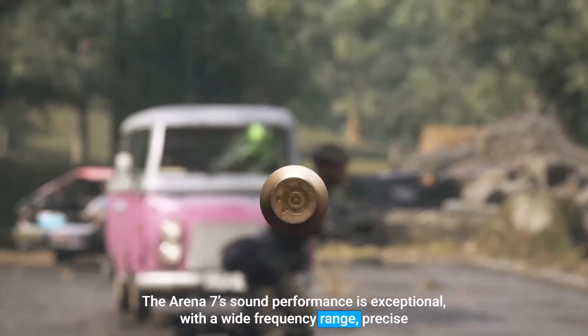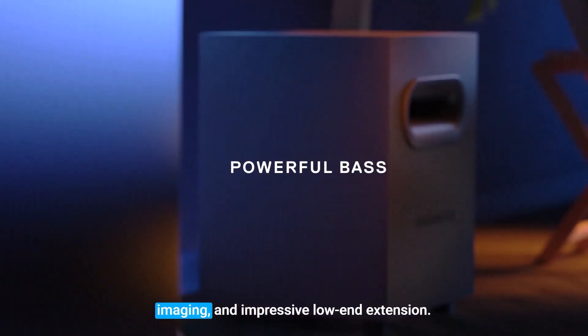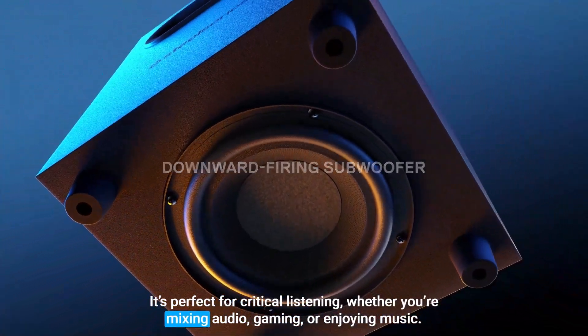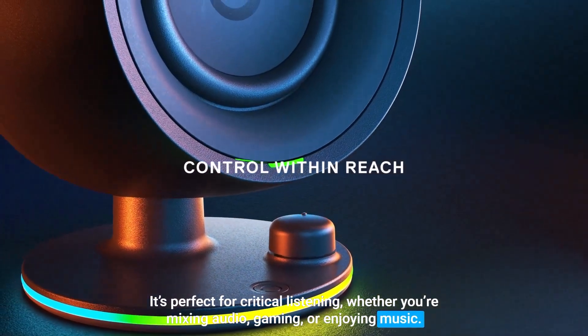The Arena 7's sound performance is exceptional, with a wide frequency range, precise imaging, and impressive low-end extension. It's perfect for critical listening, whether you're mixing audio, gaming, or enjoying music.